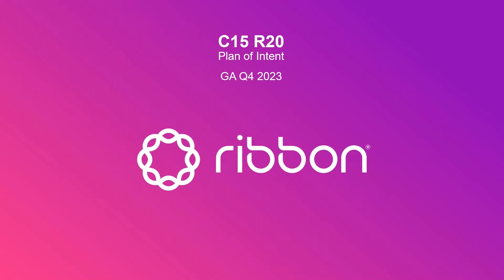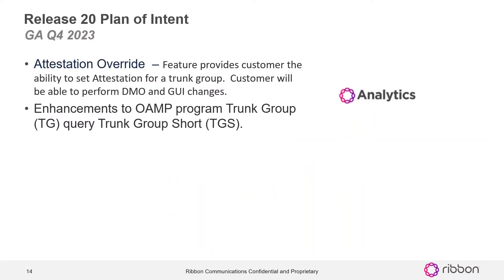This is currently our C15 R20 release that we're working on — our plan of intent — and here again we look to go GA with that in Q4 of 2023. We currently have two items: the attestation override feature provides the customer the ability to set attestation for a trunk group. The customer will be able to perform DMO and GUI changes. This is the feature in R19 where RTS can make these changes, but in release 20 we're going to give that capability to the customer.